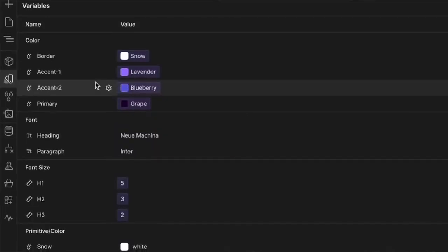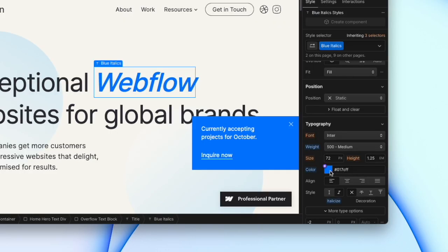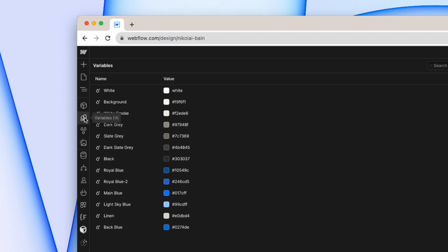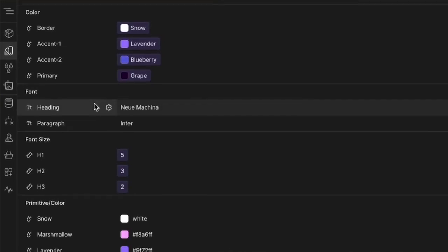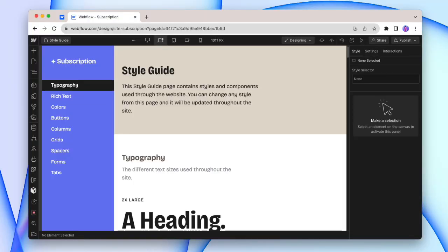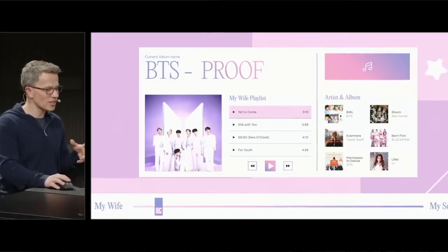Variables is a huge change to the Webflow Designer that will make it way easier to use and maintain systems inside a project. This is a feature you can already see working, because our color swatches are now hiding inside of the variables tab. We can also add a whole bunch of different styles as variables, including headings, spacing, fonts, and even border radius. I see this as having the potential to be the new way of doing style guide pages in the future, since a lot of the same information can now live inside of variables. You can also map variables to interactions, and the examples of how far you can take it are pretty insane.